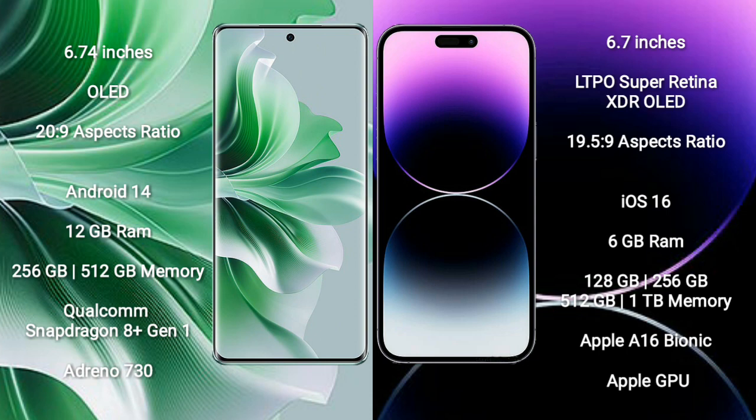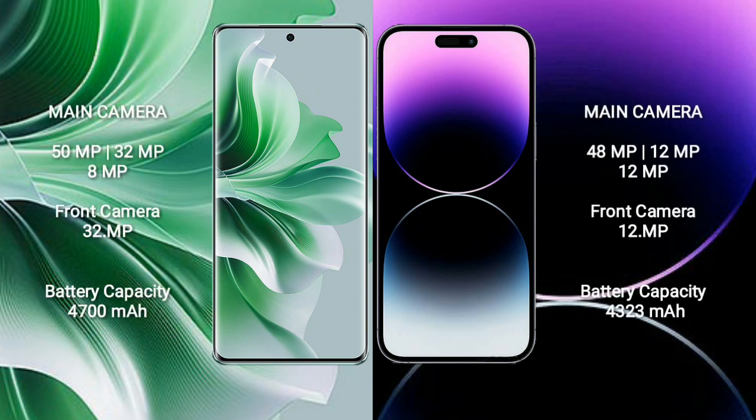The iPhone 14 Pro Max comes with 6GB RAM and 128GB, 256GB, 512GB, or 1TB internal storage, with an Apple A16 Bionic processor and Apple's own GPU.